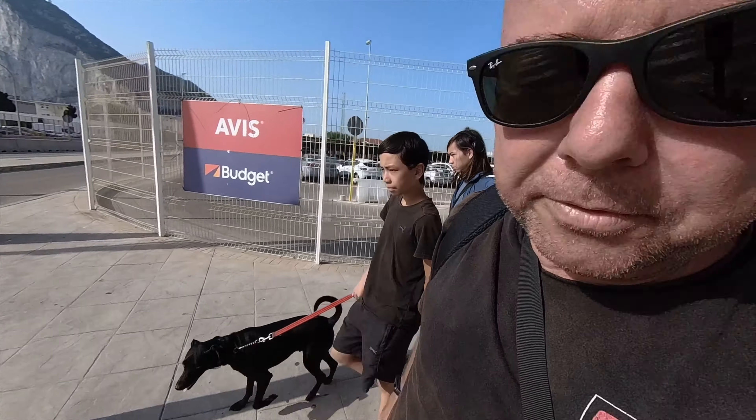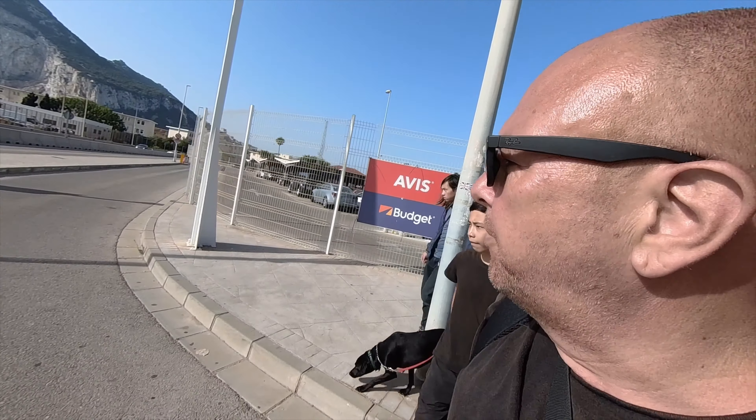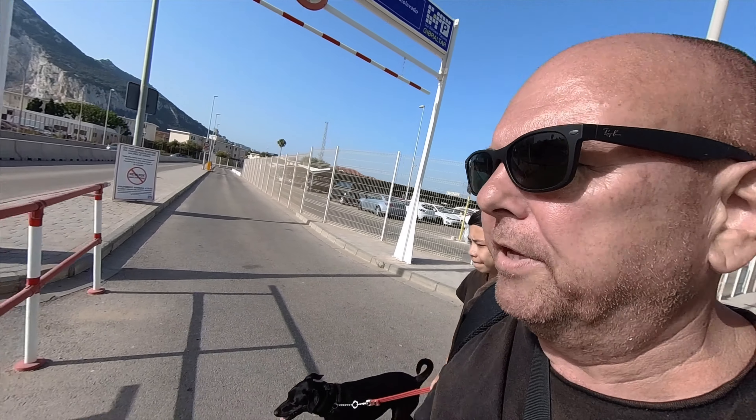We've got the dog passports which I've been assured is not a problem and all their shots are up to date, so hopefully the only problem we'll have with the dogs is the monkeys up on the rock who apparently like bothering the dogs. I'm pretty sure I'm not going to be able to film as we go through customs, so when we get through I'll meet you guys there and tell you how it worked.